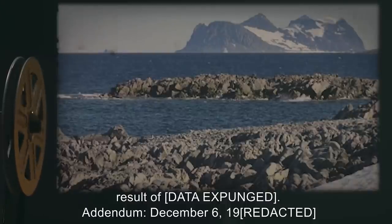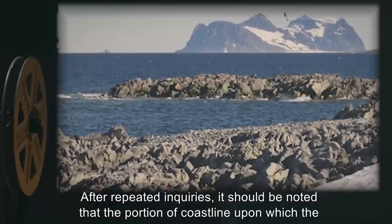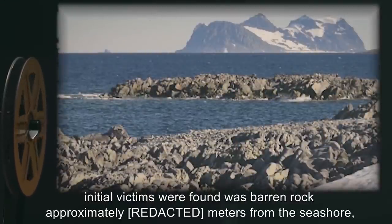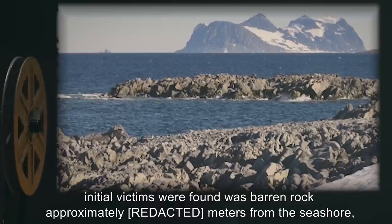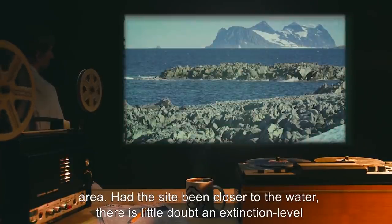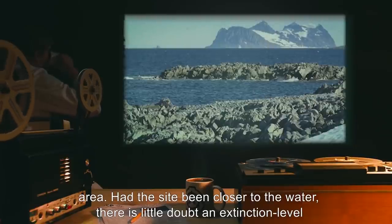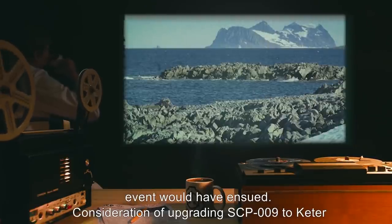Addendum, December 6th, 19[expunged]: After repeated inquiries, it should be noted that the portion of coastline upon which the initial victims were found was barren rock, approximately data expunged meters from the seashore, and was sufficiently dry and cold to prevent significant contamination of the surrounding area.